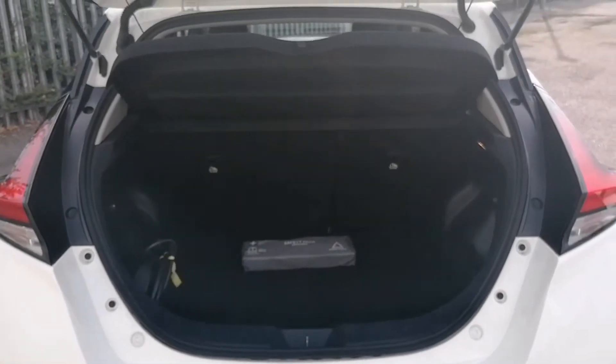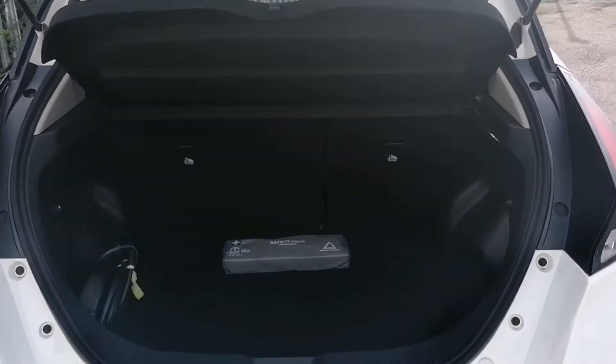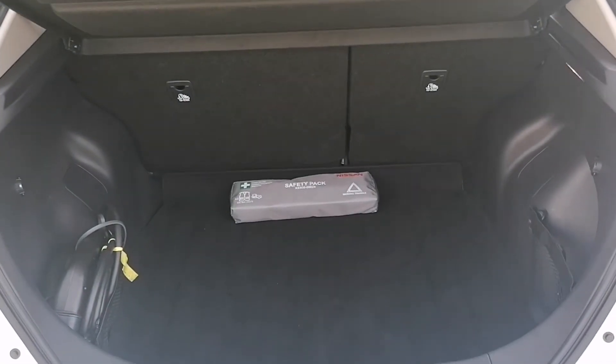And now into the boot. The boot size of a LEAF is indeed very good, with plenty of space for all of your things.